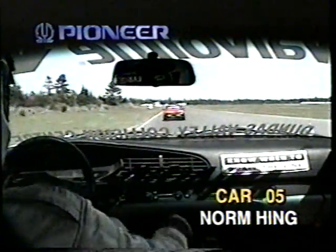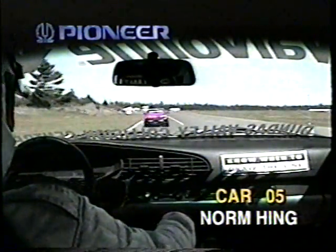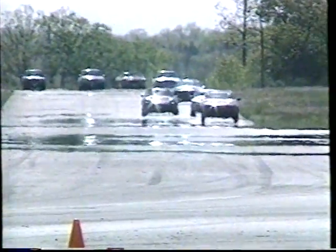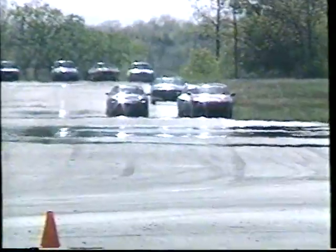Out onto the back straightaway, Hing trying to close it up on the car ahead of him on the racetrack. They have now taken over the 10th-place position after running outside of the top 10, picking up a couple of positions here in the last little while. And now that 0-5 Porsche is up into the 10th-place position.